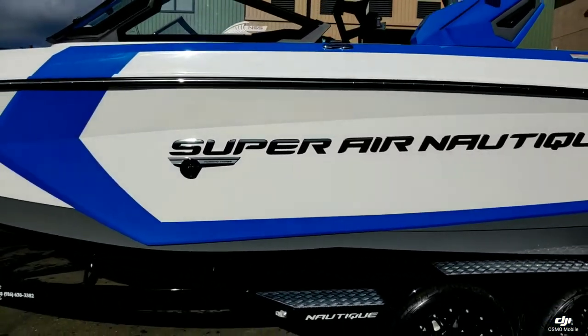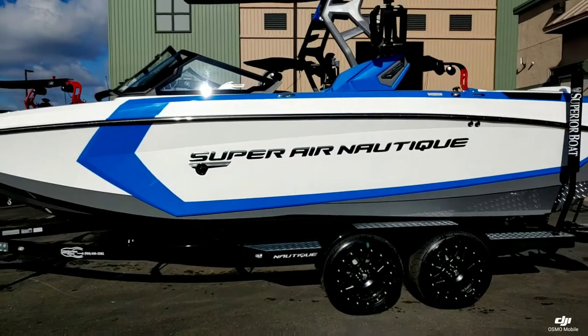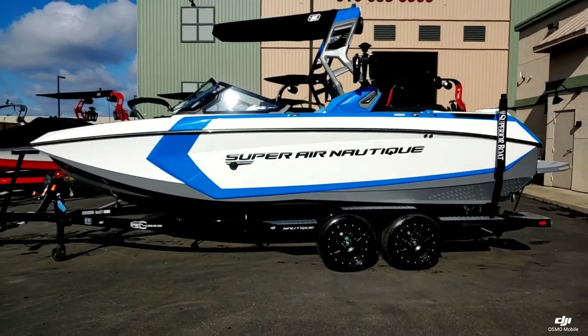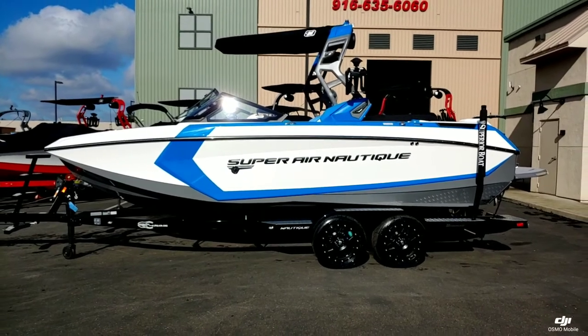That was just a quick walk around on this brand new 2020 Super Air Nautique G23. If you want to take a look at this boat in person, come on down to Superior Boat Current Sales. Give us a call at 916-638-3382.